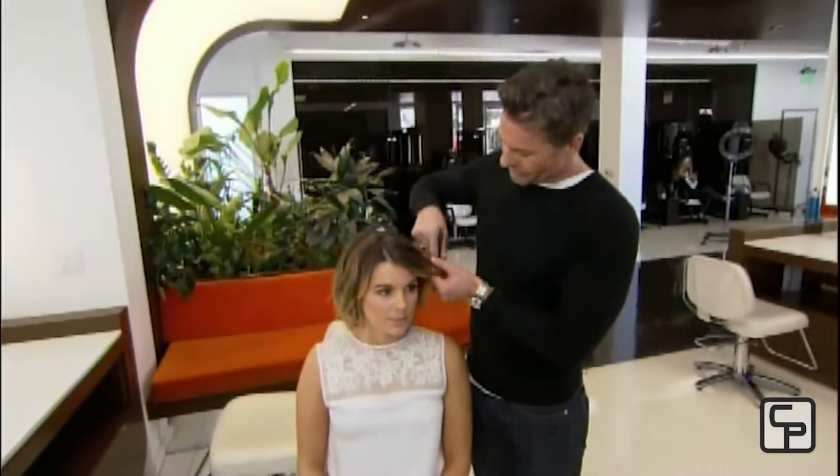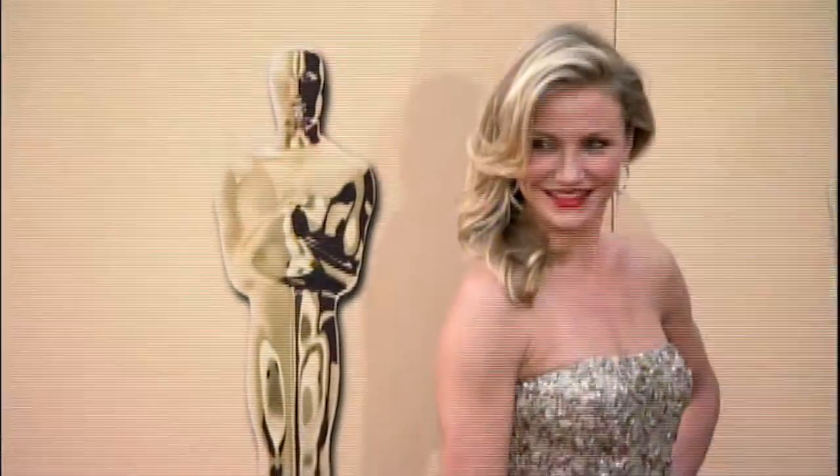Cory Powell, hairstylist to the stars, showed me a few top secret tricks for looking red carpet ready. And would you believe it starts with the eyebrows?